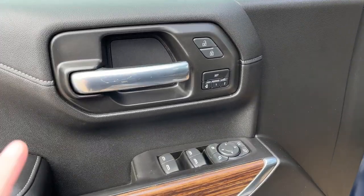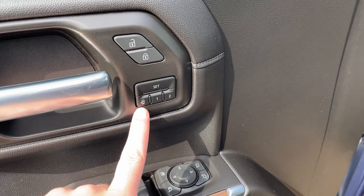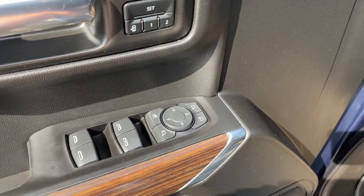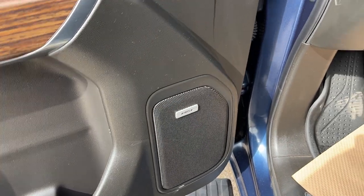Moving into the front of the vehicle, we have a chrome finish door handle, power locks, power driver's seat memory, power mirrors, power windows, folding mirror setting, as well as rear window lock and storage with our Bose speaker in the bottom of the door.